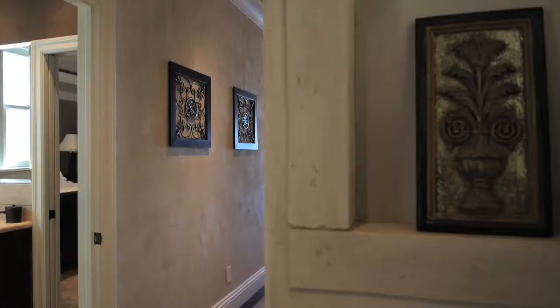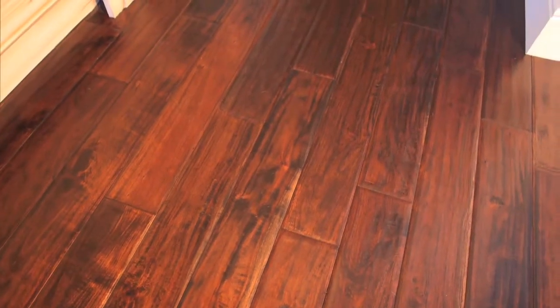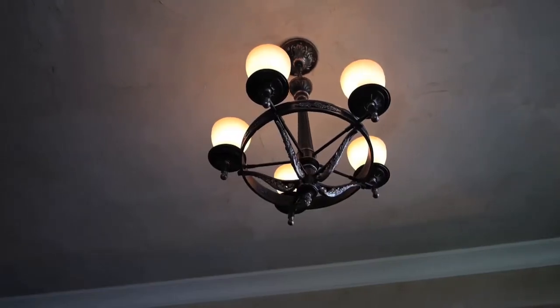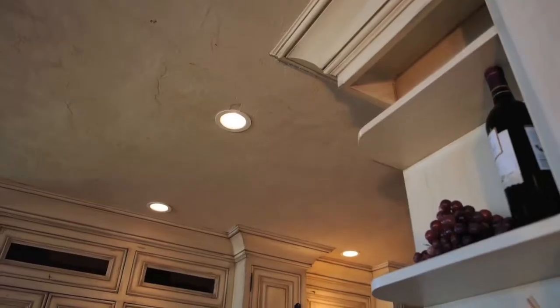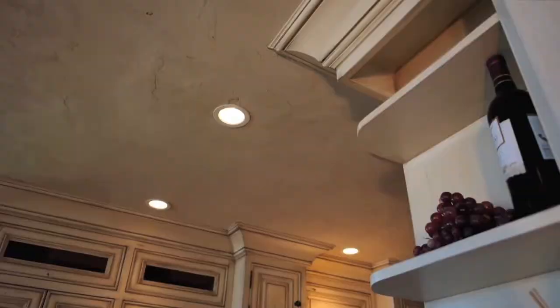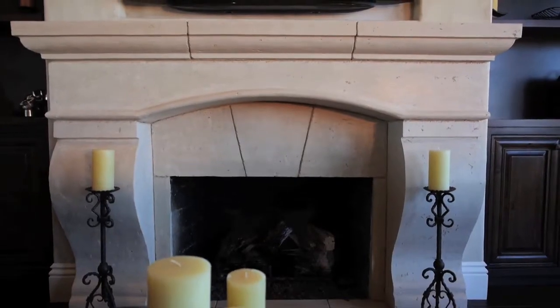Close attention to detail is seen throughout the condo. The floors are scraped Tuscan walnut with sound insulation. The ceilings were redone with quiet sheetrock to also ensure quiet. Notice the recessed lighting, crown molding, Venetian plaster walls, and remote controlled gas fireplace in the living room.